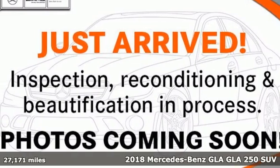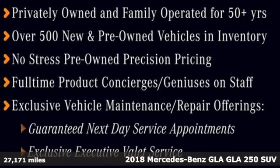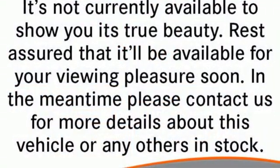Here's a certified 2018 Mercedes-Benz GLA. The GLA is everything you need in a compact SUV, like flexibility, fuel efficiency, and fun — and everything you want in a Mercedes-Benz.